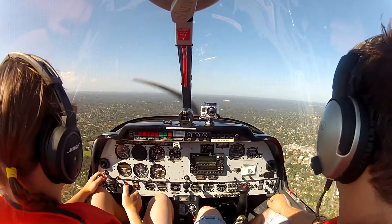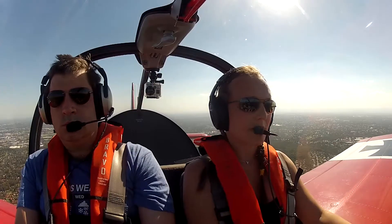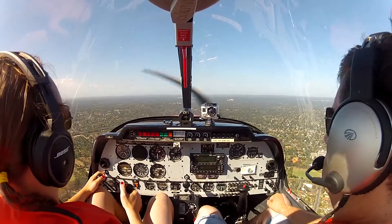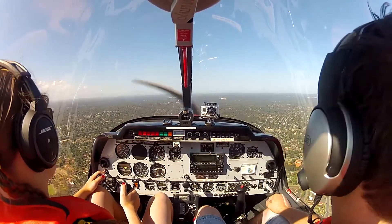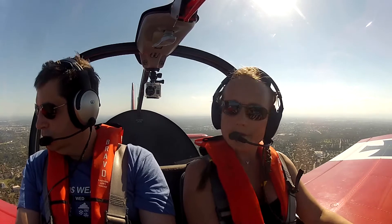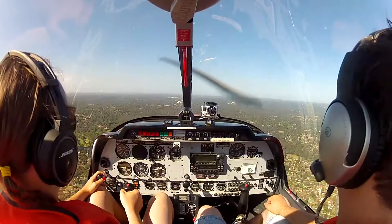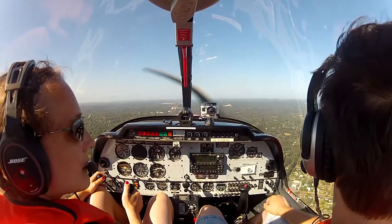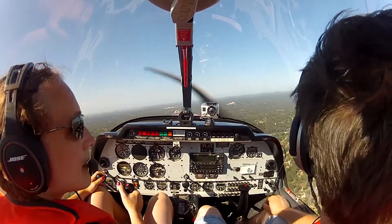Zulu X-ray Yankee, 1500 feet. Ready — call departures on 123.0, they will advise the clearance. 123.0, Zulu X-ray Yankee. City Departures, Zulu X-ray Yankee. Zulu X-ray Yankee, Departures — there's a gap now, departures can get you into the harbour if you want to track direct to the Harbour Bridge.